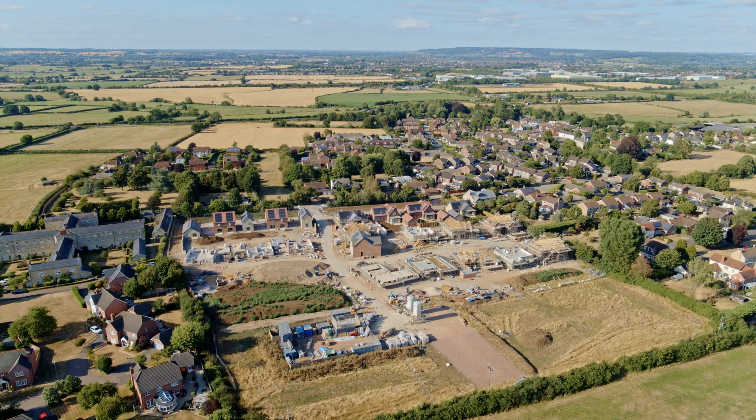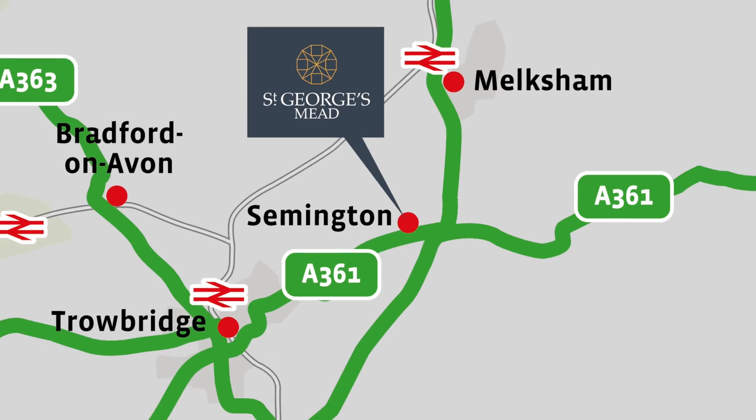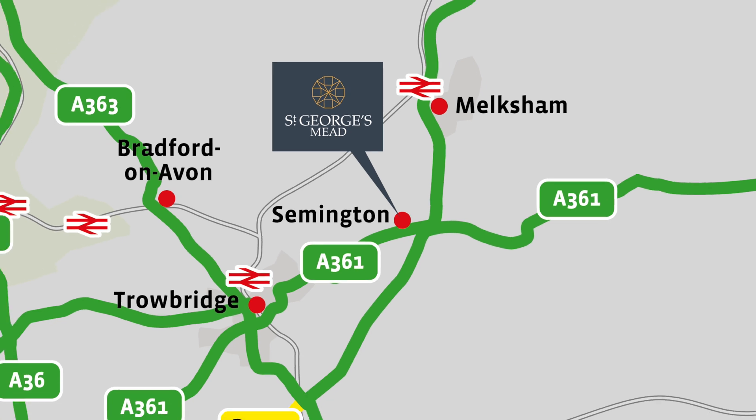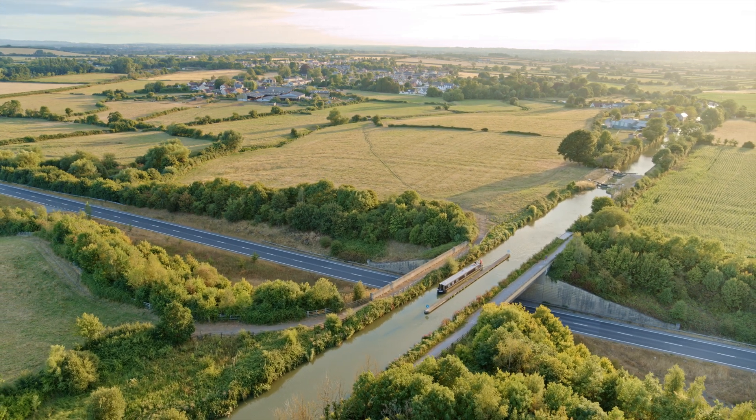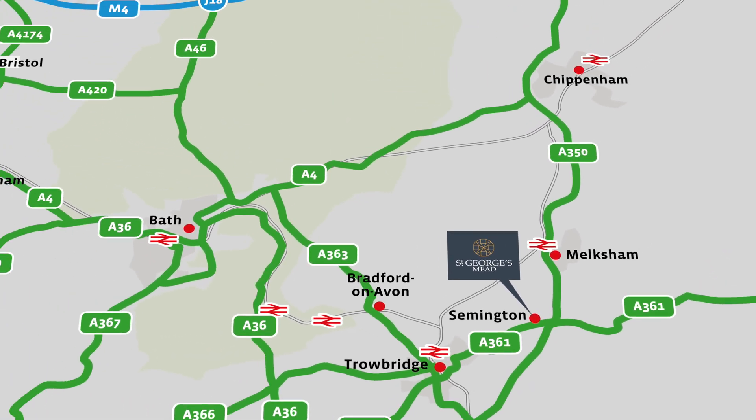Semington itself is a beautiful little village in Wiltshire. It sits in between Melksham and Trowbridge and also close to the A350, which gives you direct access to the M4 motorway.